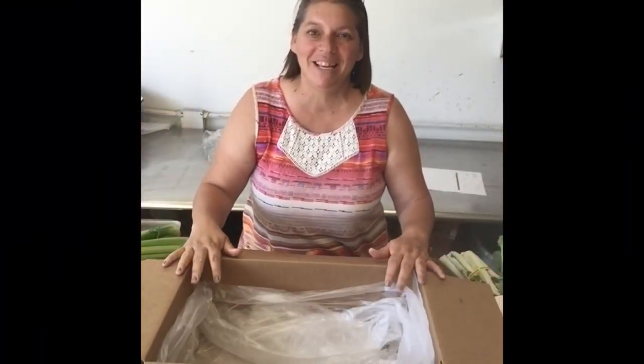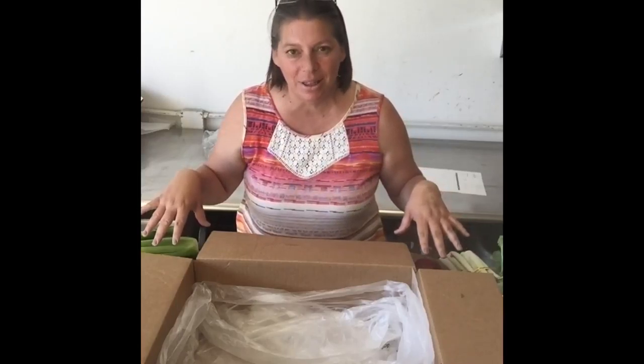Hi, it's Yvonne with Daily Harvest Express, and boy do I have a great surprise for you. This is what's coming in your box this week, this week being July 2nd, 2018.